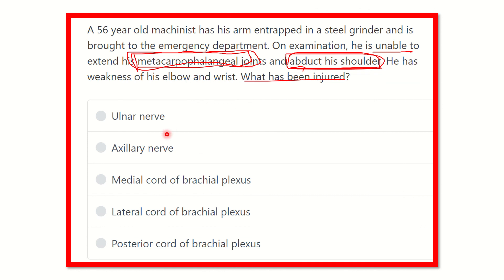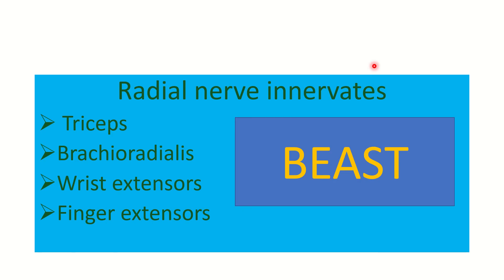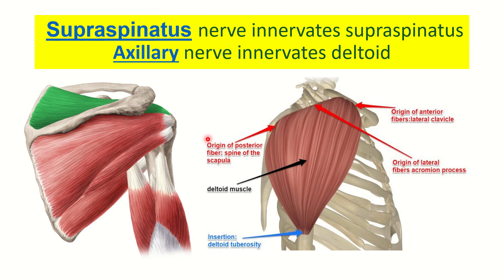Radial nerve is relevant, but it is not listed as an option. The second finding is loss of shoulder abduction. The abductors of the shoulder joint are mainly supraspinatus and deltoid. Both supraspinatus and deltoid are supplied by the axillary nerve. On the diagram we can see supraspinatus, infraspinatus, teres minor, teres major, triceps, and deltoid.